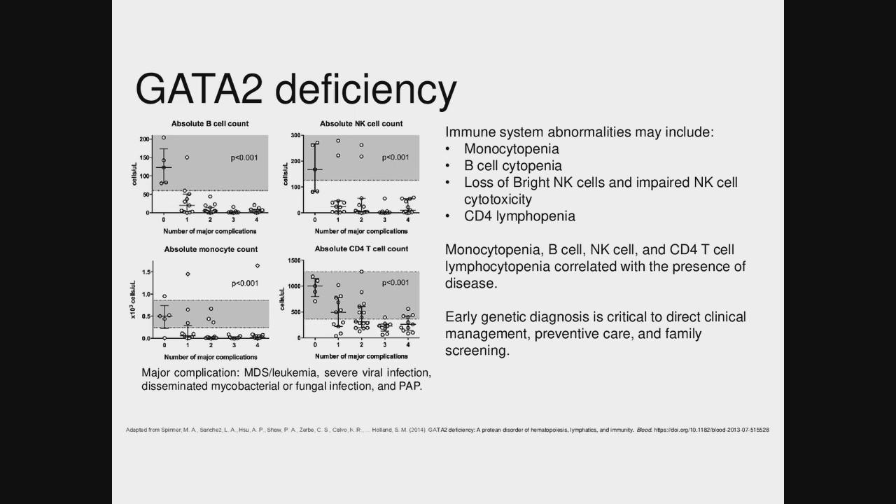The GATA2 mutation was not somatic because the dad has the same mutation. So then there are secondary hits in terms of somatic mutations in the bone marrow. That makes sense.